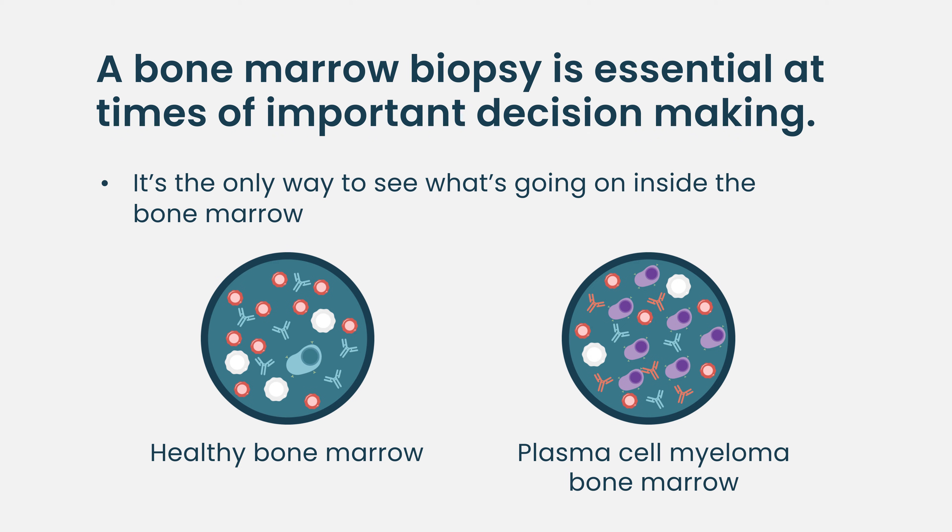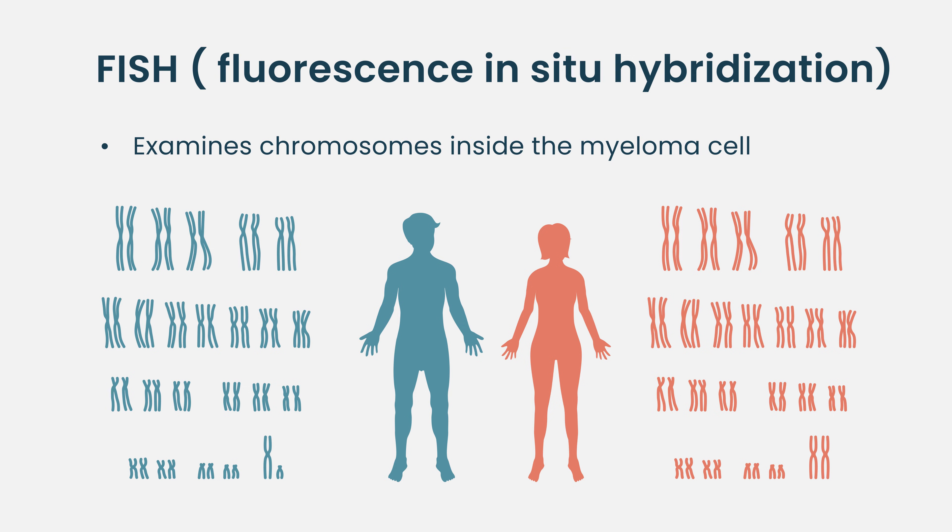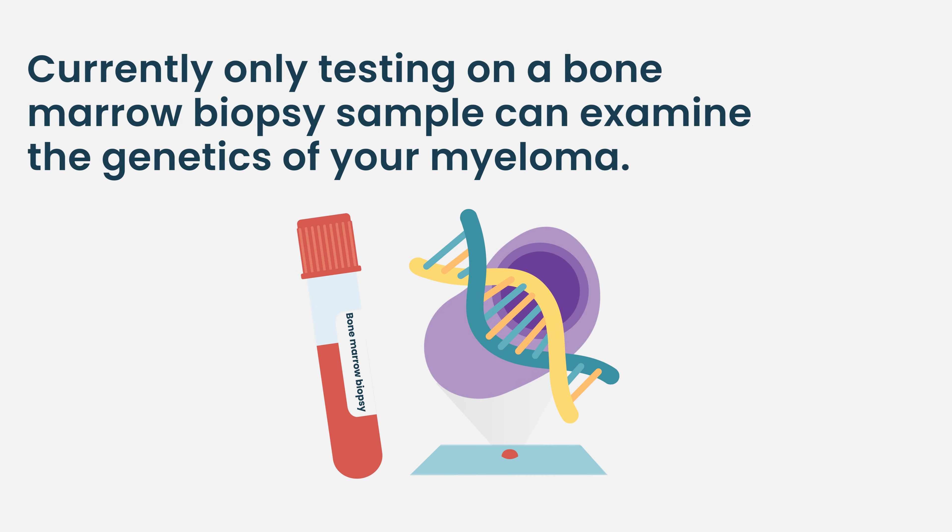What does a bone marrow biopsy show us? It actually shows us what's going on inside the bone marrow. The most important example is what we call FISH — fluorescent in situ hybridization. The myeloma cells sometimes have certain genetic or chromosomal abnormalities. Chromosomes are the big pockets of DNA; all of us have 46 of them. The myeloma cells can sometimes have a certain set of genetic abnormalities that render them more resistant to traditional therapies — that's what we mean by standard risk versus high risk. You cannot tell standard versus high risk from blood testing; that comes from the bone marrow biopsy.